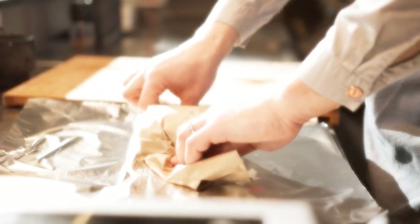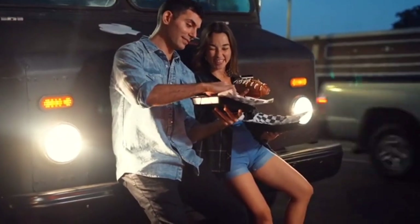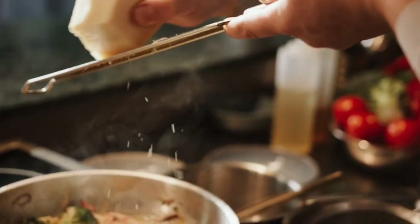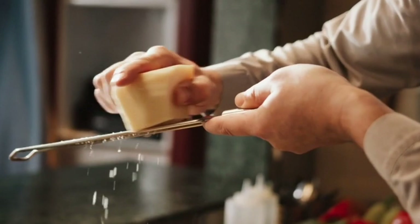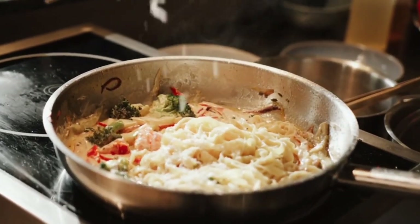Not everything about a ghost kitchen concept is positive, unfortunately. Some noteworthy drawbacks include limited customer interaction, as most ghost kitchens won't ever see their guests in person. As a result, there's no direct customer feedback or control over the dining experience. Ghost kitchens also face high delivery costs due to third-party commission rates, and constrained menu options since not all foods travel well during delivery. Despite these disadvantages, thousands of ghost kitchens are currently operating in the U.S. alone.